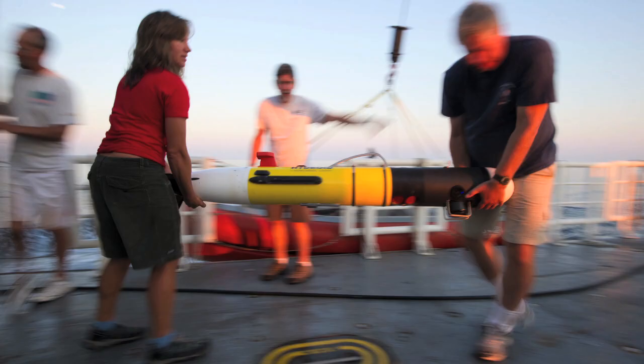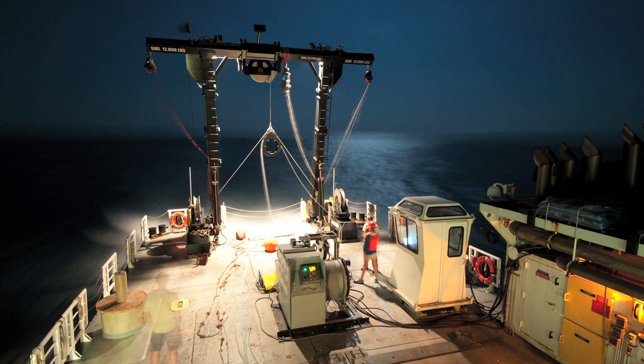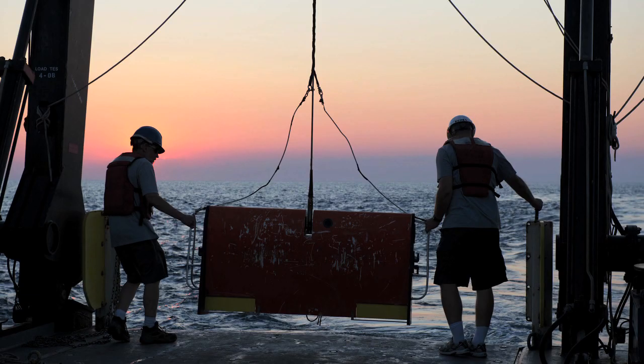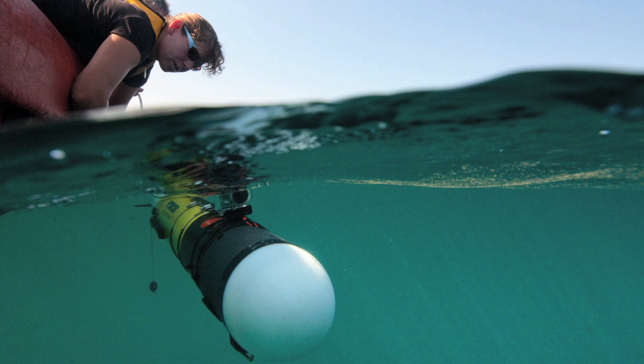We're using two major tools for the physical oceanographic part of this project. During the night we do large broad-scale surveys with a towed undulating vehicle called a scanfish. Then during the day we're going back and sampling with an autonomous underwater vehicle.